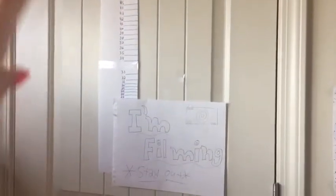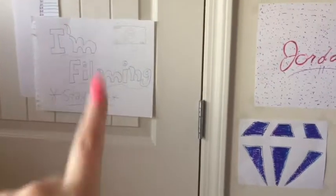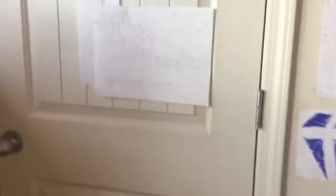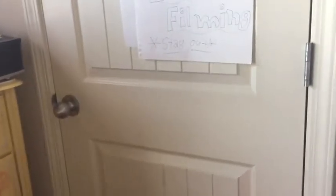Over here is my closet. I have this list thing on it, and I have a poster — a piece of paper saying that I'm filming — which I usually put on my door, but I don't have it on my door for this video. If you want me to do a video where I show you what's in my closet, then I will.